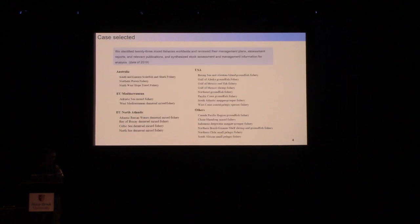To answer these questions, we evaluated and reviewed 23 representative mixed fisheries worldwide. Specifically, we looked at their management plans, stock assessment reports, and relevant academic publications. We have a wide array of fisheries from different parts of the world, including the most established systems in the US, Australia, and Europe, as well as some fisheries with less developed systems.